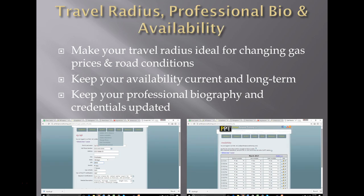Keep your availability current and long-term. I'd really advise that you have at least a year of availability and just keep going in and making changes as necessary. If you only show a month or two of availability, our system has to assume you're disappearing — taking a new job or just not that interested. We're very unlikely to schedule you if you're not showing long-term availability, because we give our clients long-term programs. Also keep your professional biography and credentials updated as you gain new skill sets, so you can better sell yourself and we can better market you.